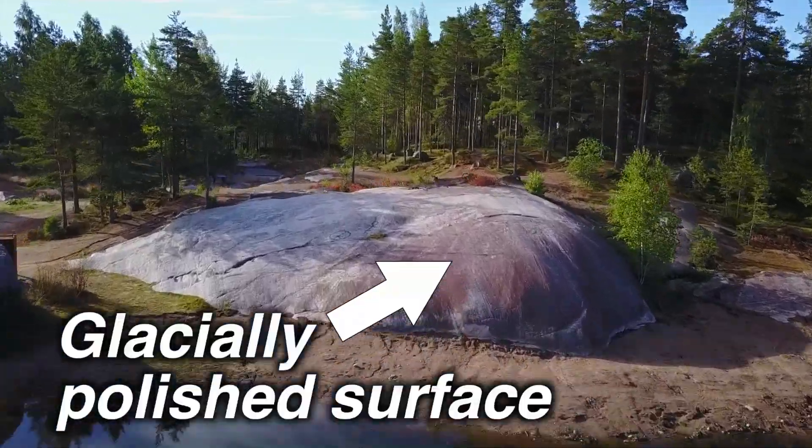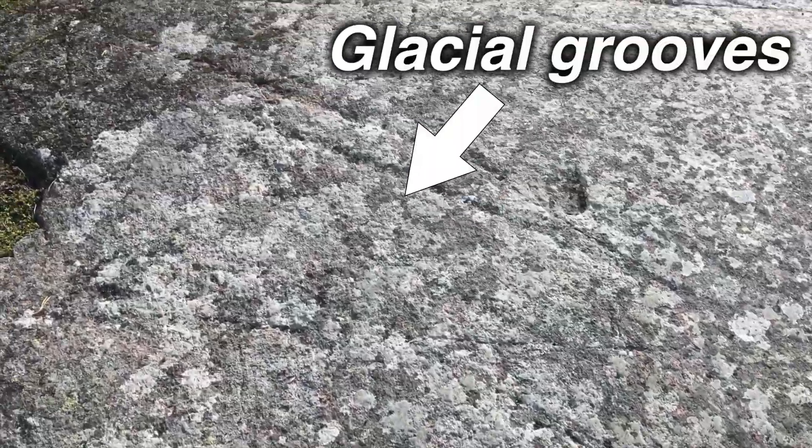Thousands of years ago the entire country of Finland was covered with glaciers, and as the glaciers flowed over the landscape they polished down the rocks, leaving behind these beautiful glacial surfaces like the one you see behind me. It's on these glacially polished surfaces where we can see the melting process taking place and the formation of granite.